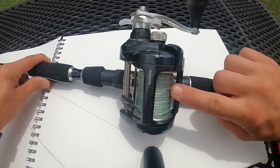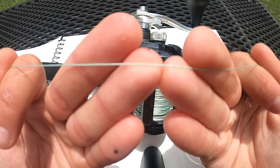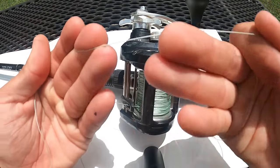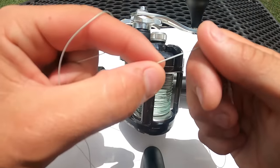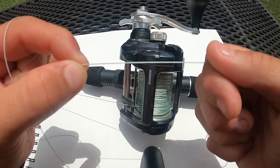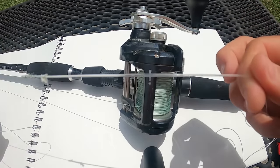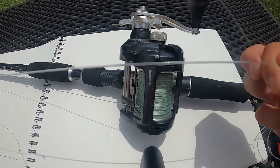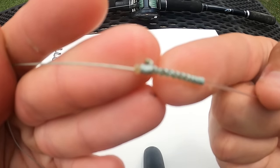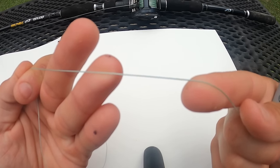For line, I like 80 or 100-pound braided line. Braided line is much thinner but much stronger for its diameter than monofilament, and much more flexible — you can feel the fish better through it and set the hook more effectively because it doesn't stretch. This is called an FG knot, a very effective way to attach your braided line to monofilament. Braided line is very strong but cuts relatively easily.